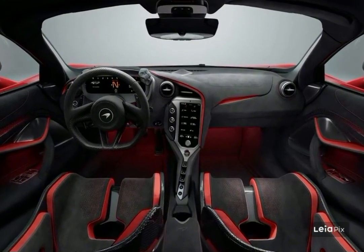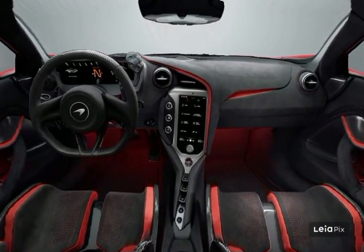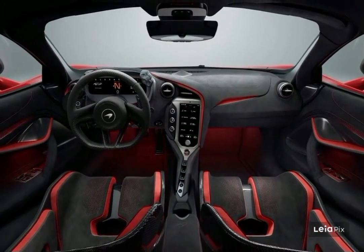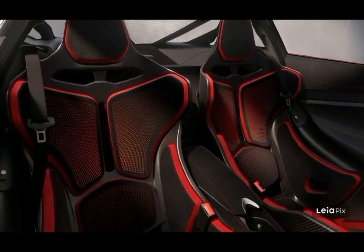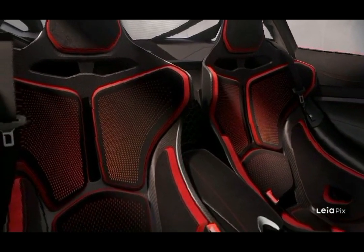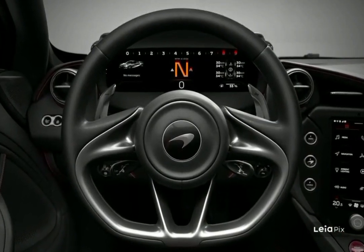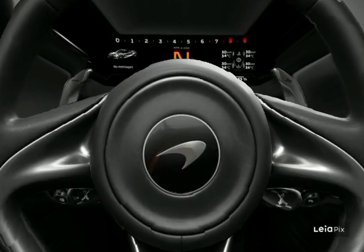The 750S's interior might be the simplest part of this complex rolling sculpture. Inside, Alcantara is standard, with the option of a performance interior that adds Nappa leather, or a Teklix package that puts leather at higher priority and quantity in the cockpit. McLaren keeps the majority of its interior dark, but allows its customers to choose the color of its stitching for an additional cost. Unlike many cars today, the 750S's steering wheel is free of buttons — mode selection and other driving controls are saved for the driver-facing central dashboard area.